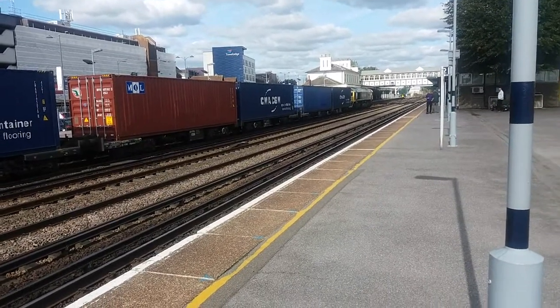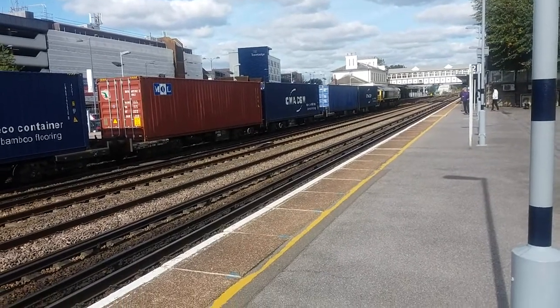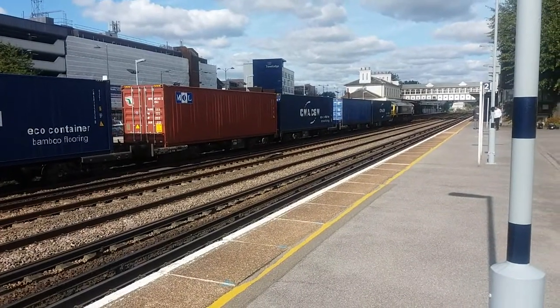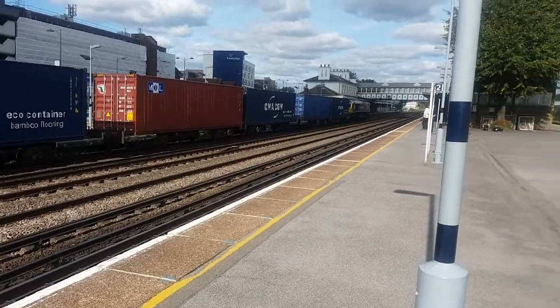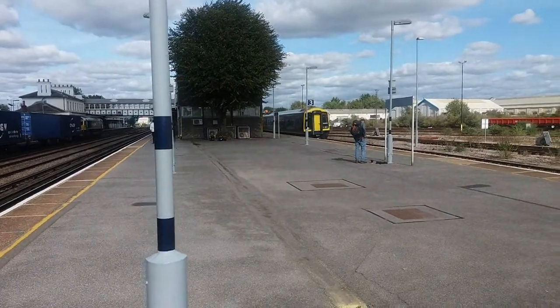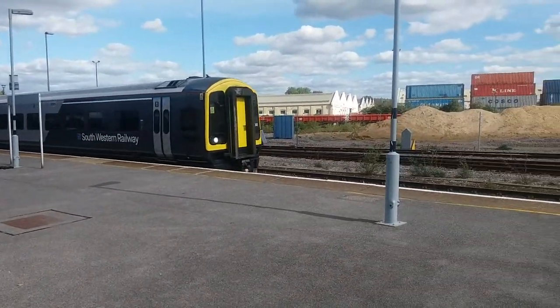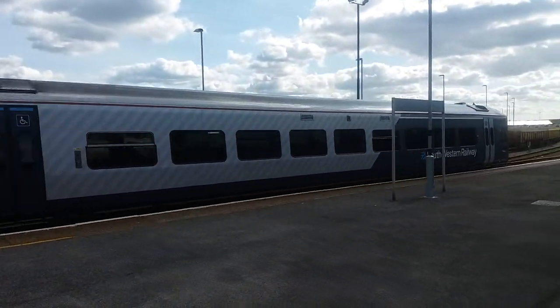66.592 is now leaving for Southampton to Trafford Park — or it could possibly be Southampton to Cannock, as there are two trains scheduled for 1325. Leaving on Platform 3 is the 1321 South Western Railway service from Romsey to Salisbury via Southampton Central. It's 158.890 — not 880 like I said.